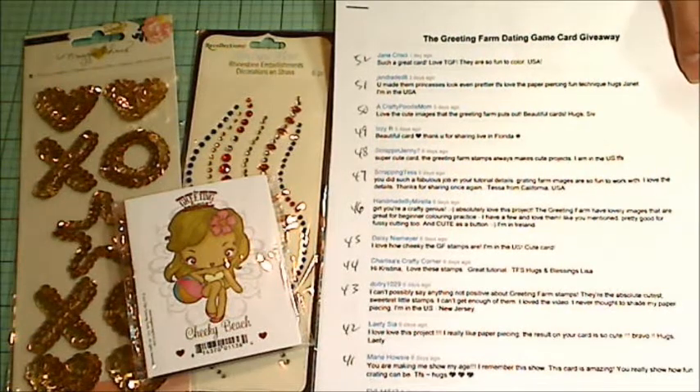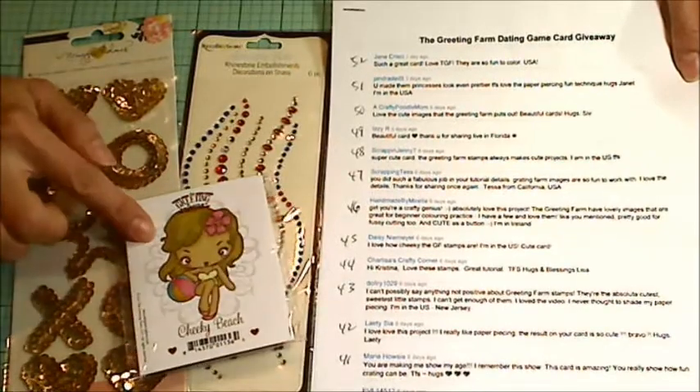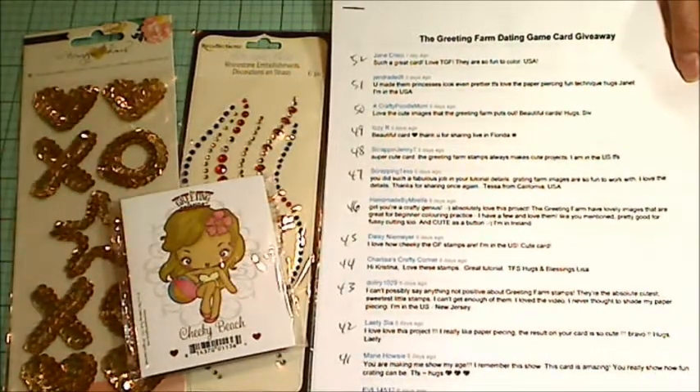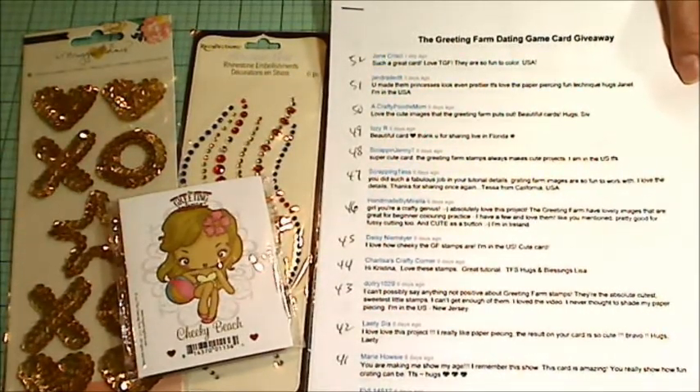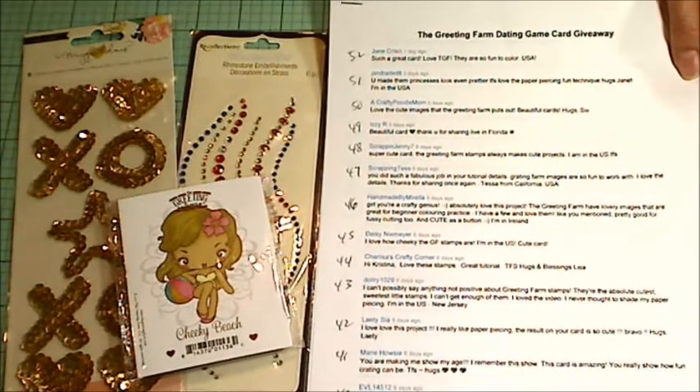Hey guys, it's Christina of Crafty Paws. I'm here to do the drawing for the winner of the Greeting Farm stamp. This was a giveaway that I did at the end of my process video when I was a guest designer for the Greeting Farm last week.